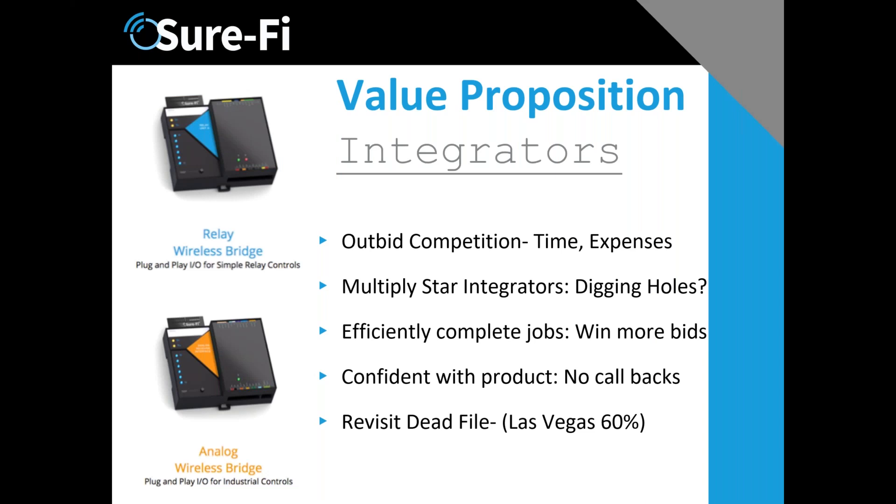What is the value proposition to integrators? First, in all the situations we've been involved with, our integrators save a lot of time and expenses associated with completing their jobs. Time is the big element, but there are other expenses too — like wire and conduit. Our integrators dig very few holes anymore. Even for a short ten-foot run, they don't get the shovel out — they just do it wirelessly.